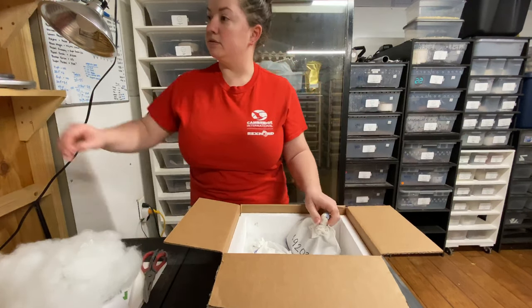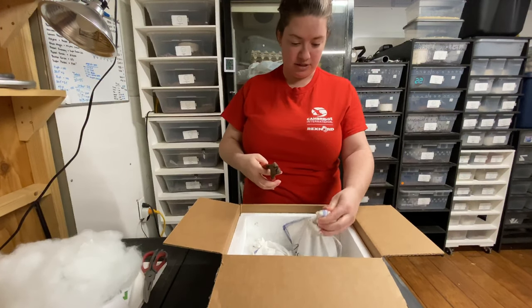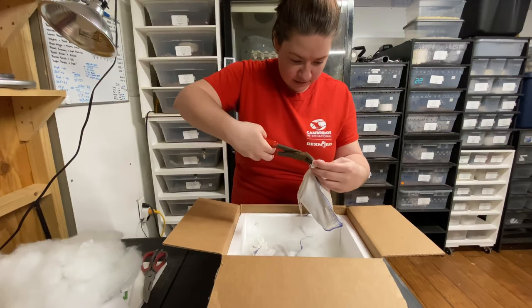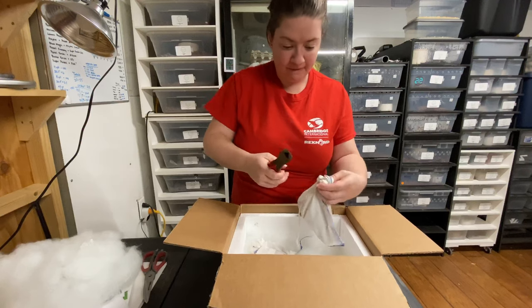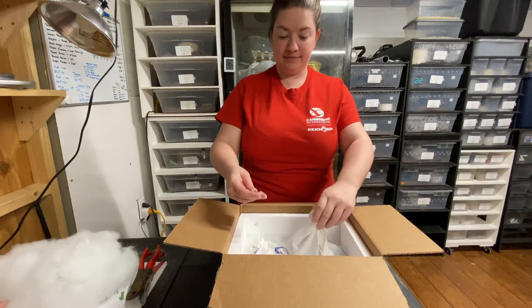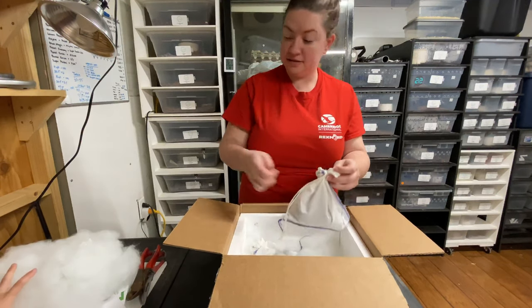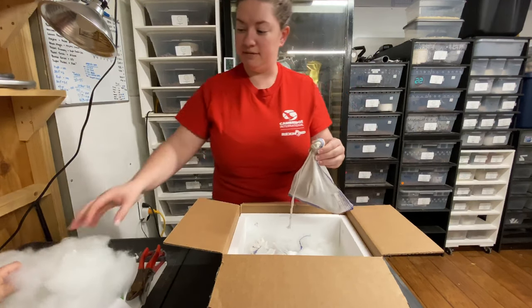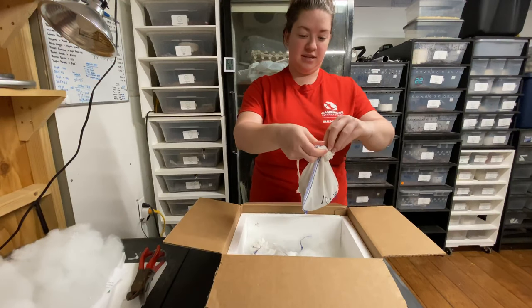They went hardcore with the zip ties here. Let's get out the big cutters because trying to do that with scissors is going to be a joke. My son's over here playing with the polyfill — joys of no daycare.